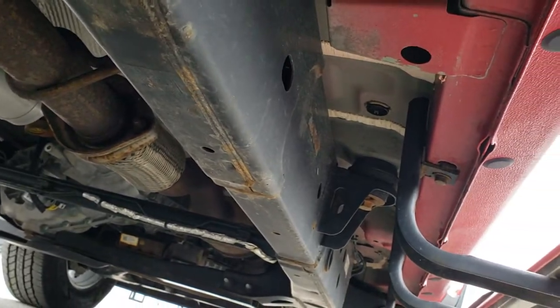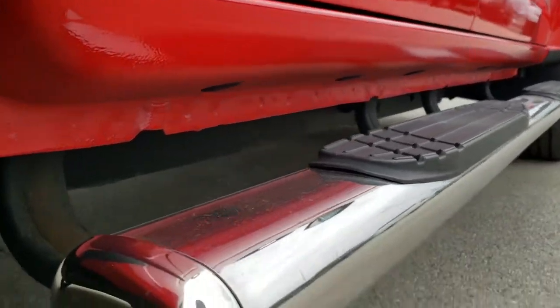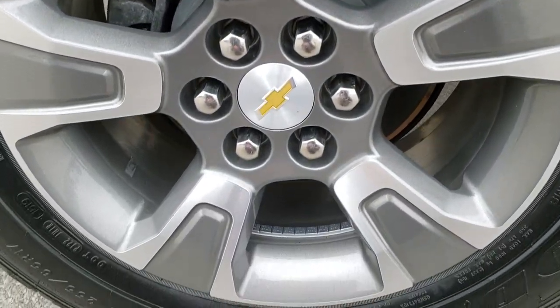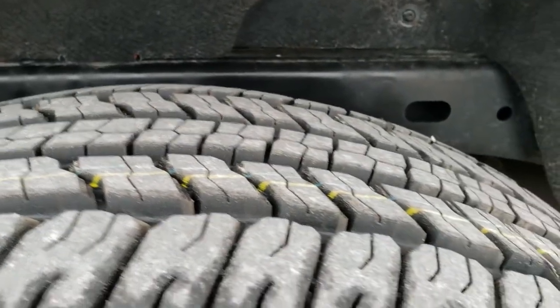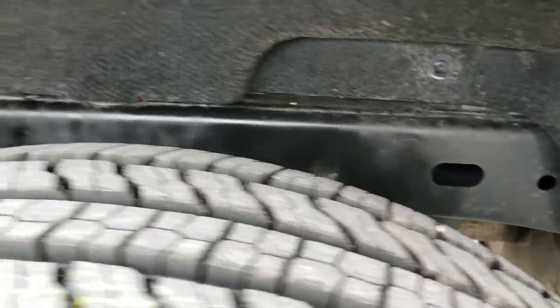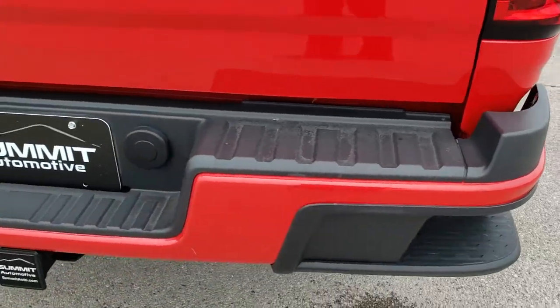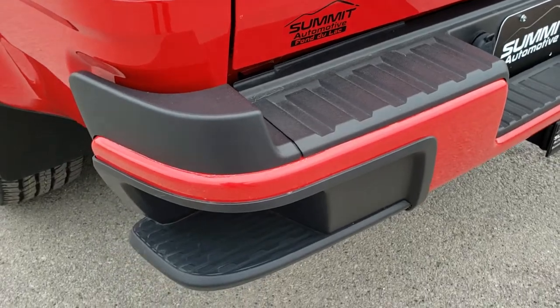Framing and underbody are exceptionally clean underneath, and those lower rockers all look really great. It comes with some nice chrome step bars, and this back rim is in excellent condition as well. Four-wheel disc brakes on this truck and those back tires are brand new as well. You can see just how nice that frame and underbody is. As we come around to the back of the vehicle, it does have the rear bumper steps, full towing package which includes a receiver hitch, four-pin and seven-pin wiring.